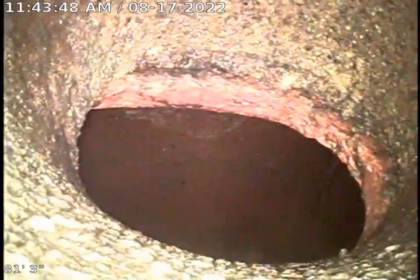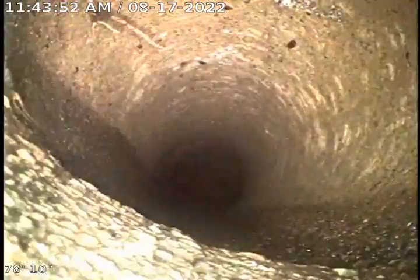It was the same issue — that sludge blockage due to a major belly in the line. We're at the city sewer pulling back into the customer's private line. This is six-inch concrete.